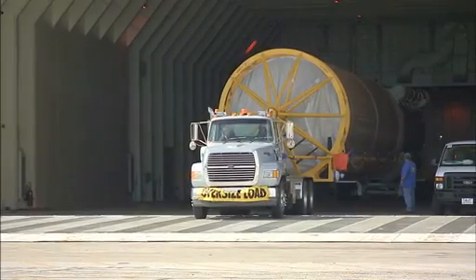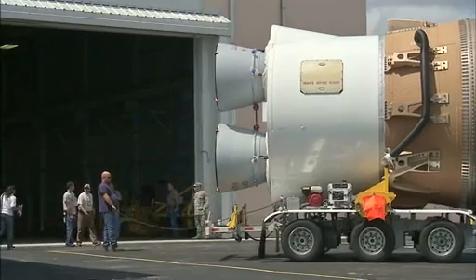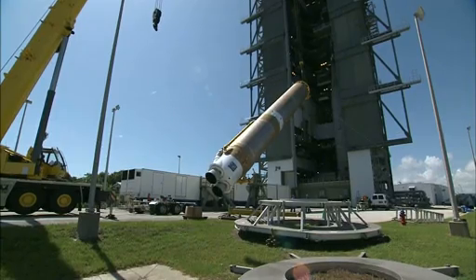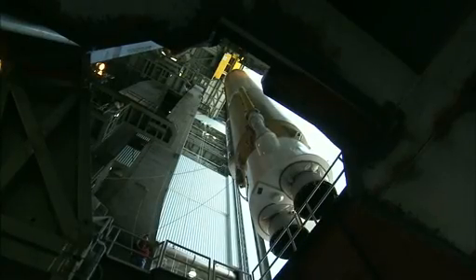The Atlas V first stage with its RD-180 engines attached came next, arriving at Port Canaveral in June and heading to a hangar for processing. In July, workers hoisted the first stage onto the launch platform at Space Launch Complex 41 at Cape Canaveral Air Force Station.